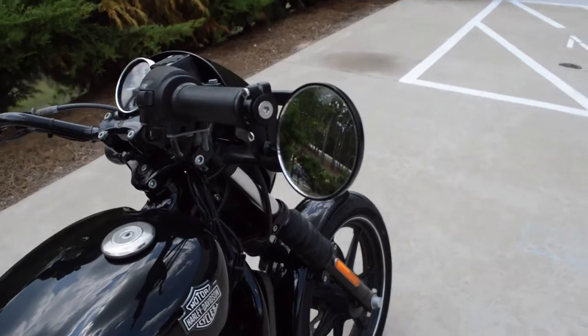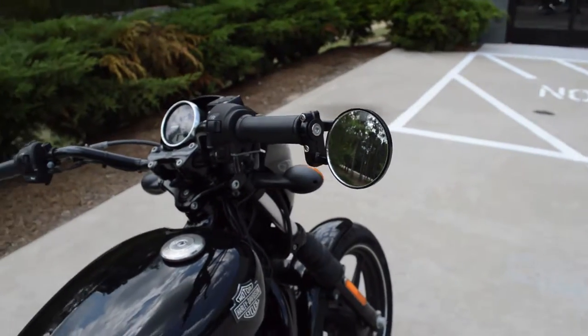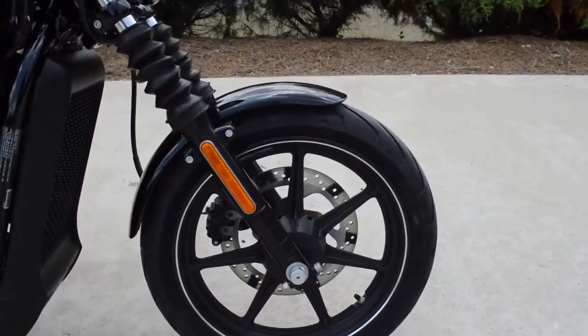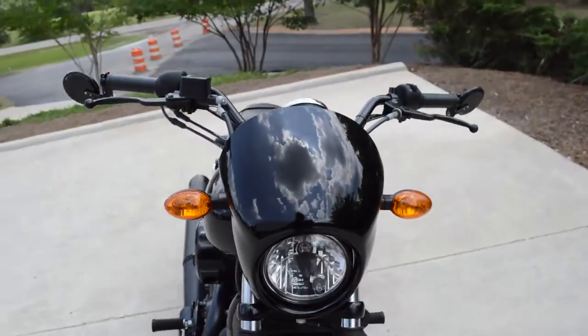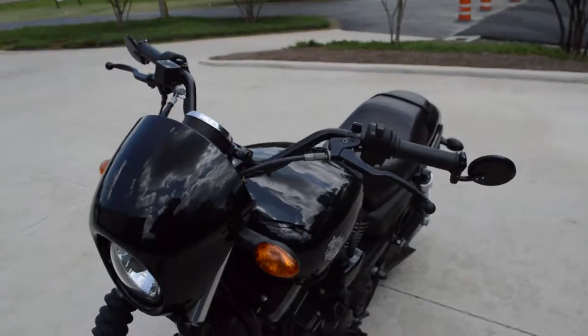This one's stock except for the side view mirrors. Got the cast aluminum wheel on the front with the gators and the speed screen. It's got a nice sinister aggressive riding look.